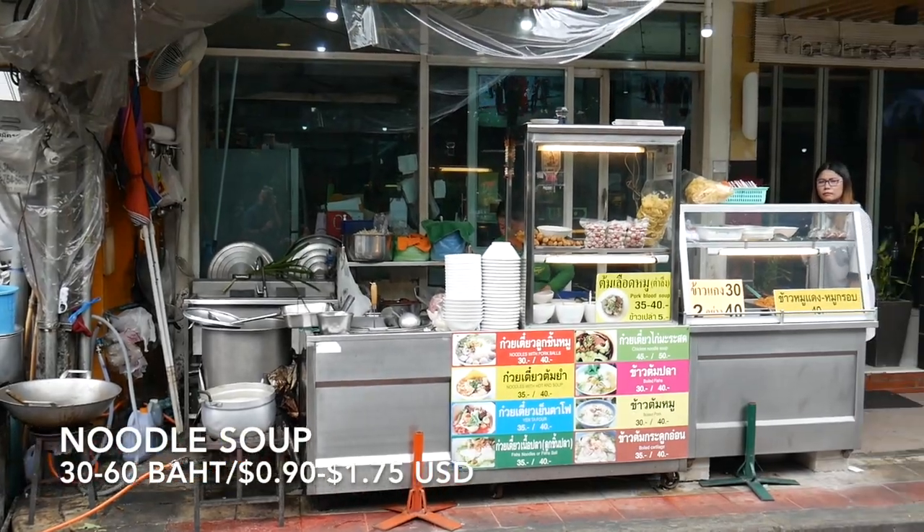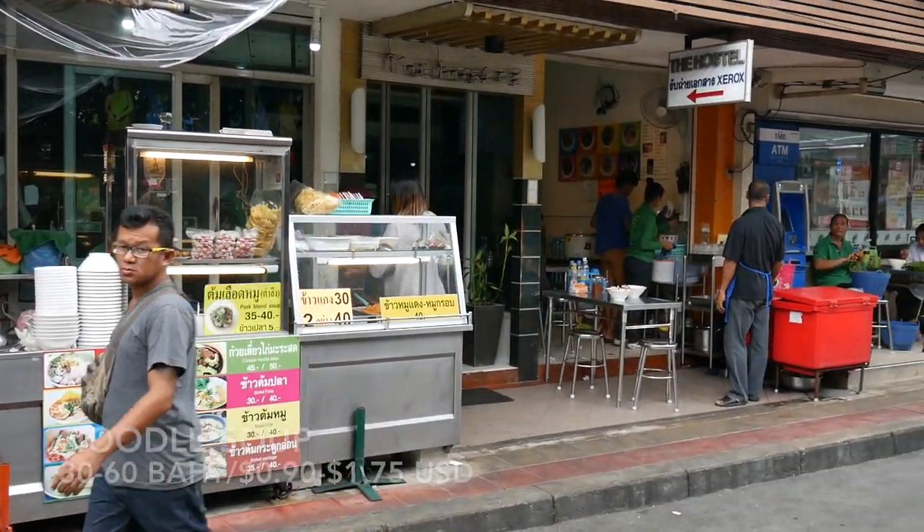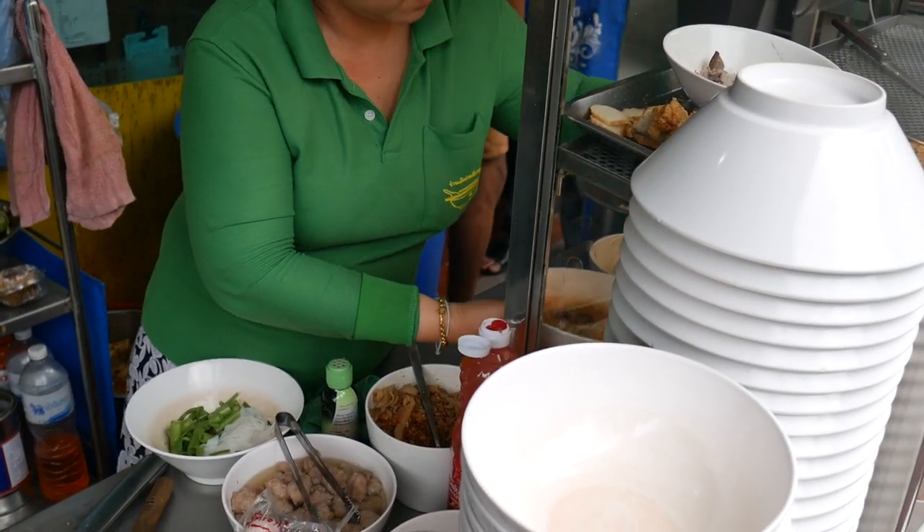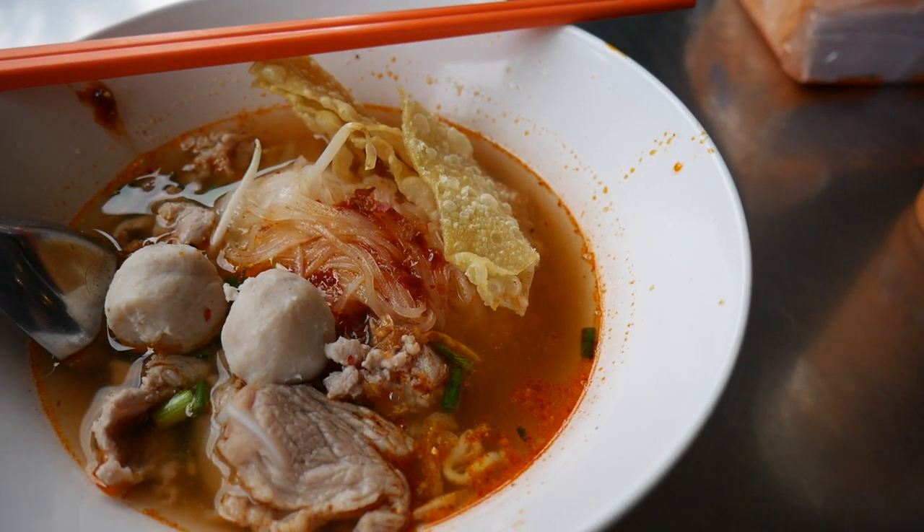Noodle soup vendors are everywhere in Thailand and noodle soups are probably the most common street food you'll find. When you see a noodle soup vendor it can be a little tricky because often they don't speak English. We don't speak Thai, so the best way is often to just smile and point to what you want. Noodle vendors will often sell just one type of noodle dish, or it might be a bigger establishment with all sorts of noodle dishes — just smile, point, and hope for the best. You know it'll always be delicious.